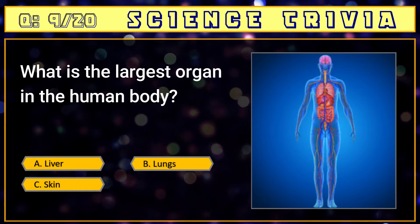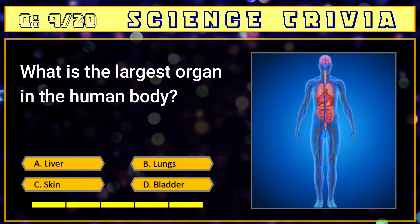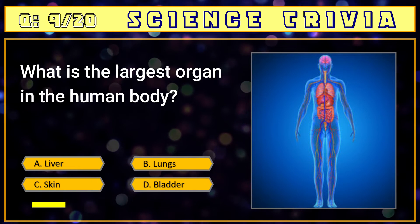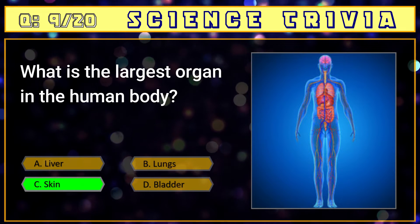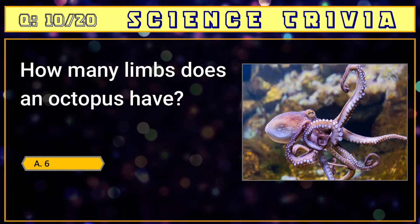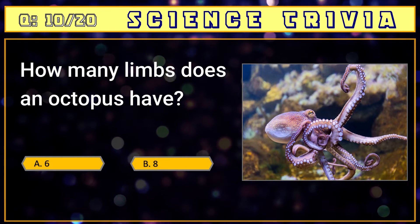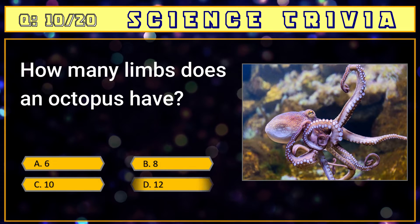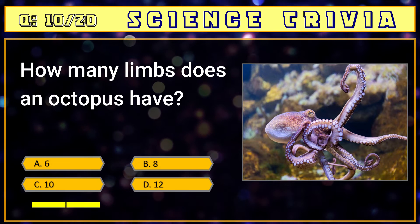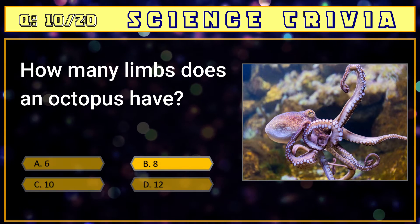Number nine: what is the largest organ in the human body? A) liver, B) lungs, C) skin, D) bladder. The answer is C) skin. Number ten: how many limbs does an octopus have? A) 6, B) 8, C) 10, D) 12. The answer is B) 8.